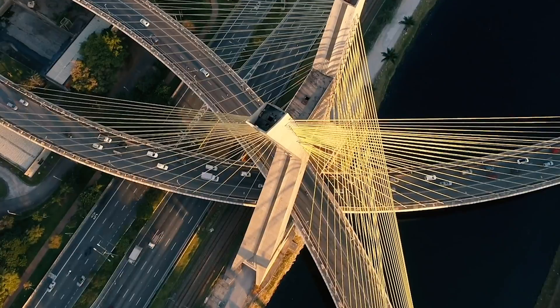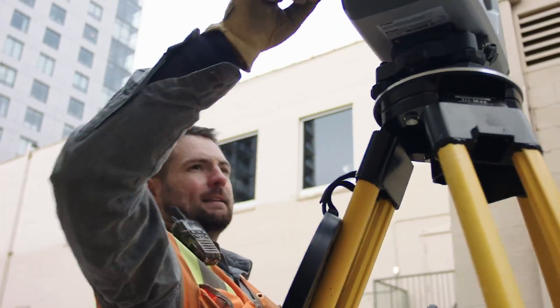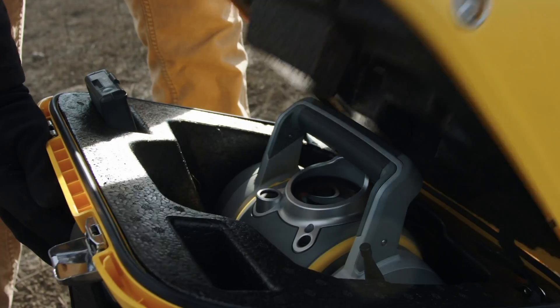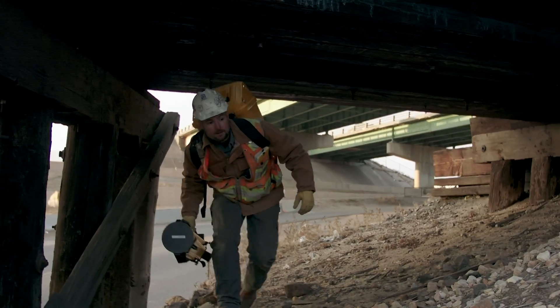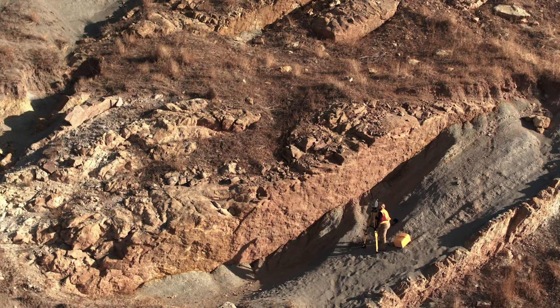Surveying's always been a big, tough job. And these days, it's a whole lot more complicated. Luckily, the tools have evolved too. The new SX12 is ready to go anywhere and do anything to get the job done. Kind of like you.